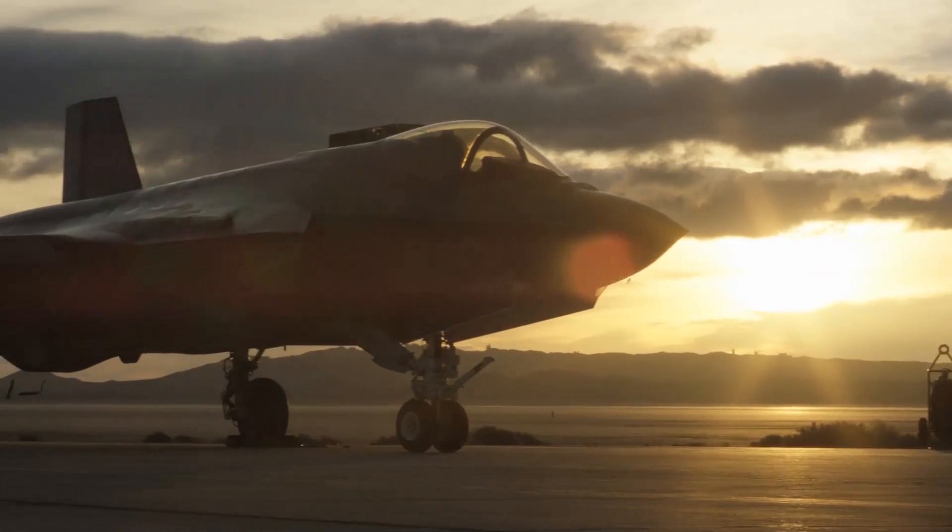F-35 initial flight test will soon come to an end, and within the next couple of years the F-35 will start to become a vital and important part of many air forces around the world — and that includes Denmark.